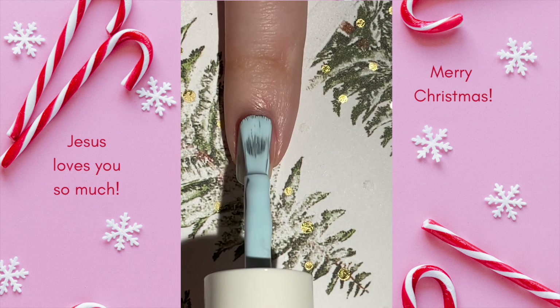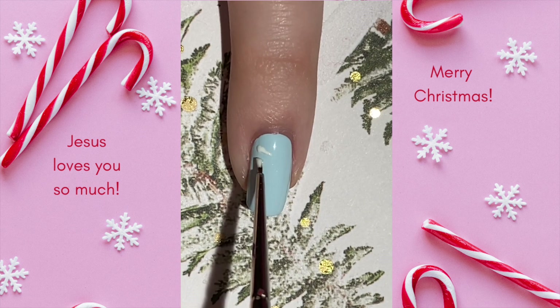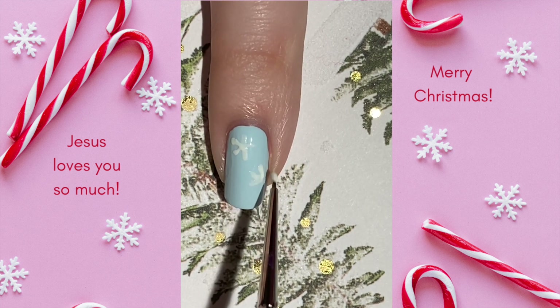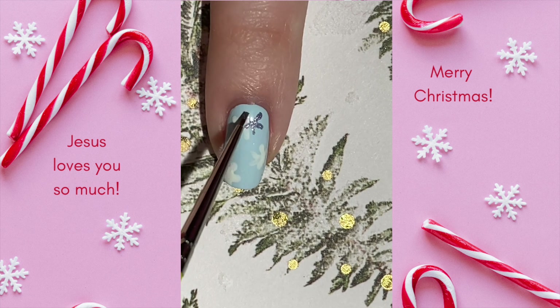For Day 19 of my 2022 Advent Nail Art Series, I'm sharing this easy and cute snowflake design. Since today is the first night of Hanukkah, I thought it would be really fun to put together a design with some blue and silvery elements and I'm really happy with how this one turned out. You could totally use a toothpick to create these little snowflakes and swap out the silvery blue accents for something more pure silver or gold if you prefer — or more blue.